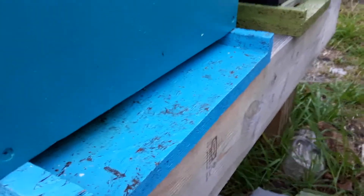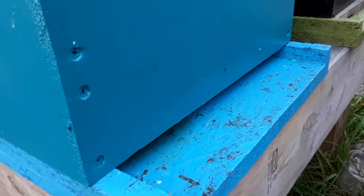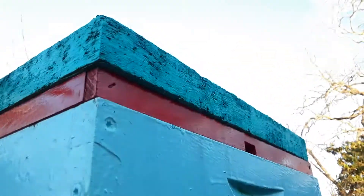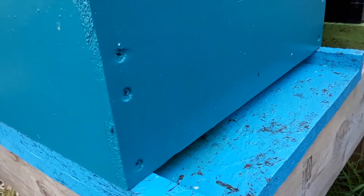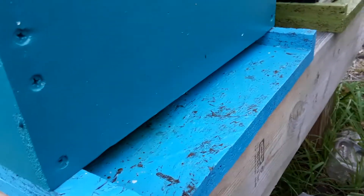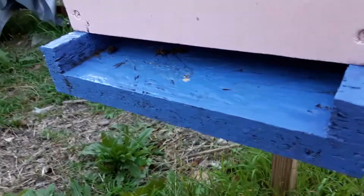I think maybe they're coming from here. Then again, I have an upper entrance — maybe they're coming from there. This hive uses their upper entrance. But let me check one other hive because this one seems to have no activity. This one has activity.